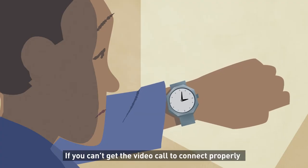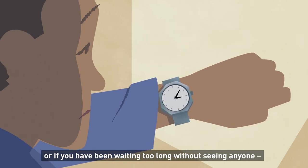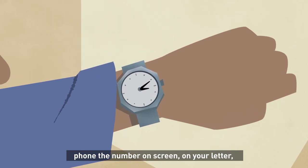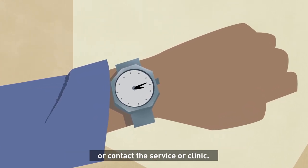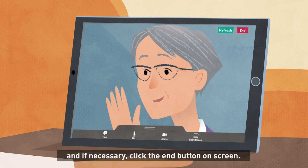If you can't get the video call to connect properly, or if you have been waiting too long without seeing anyone, phone the number on screen, on your letter, or contact the service or clinic — but try not to hang up your video call in case they are just running late. At the end of your call, just say goodbye and if necessary, click the end button on screen.